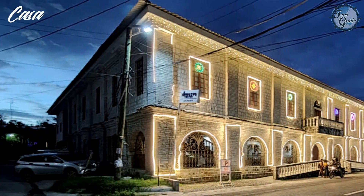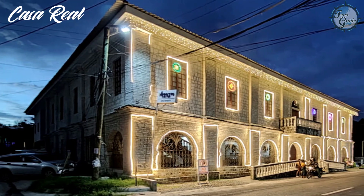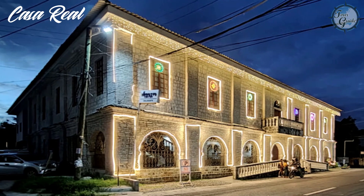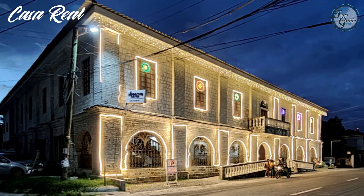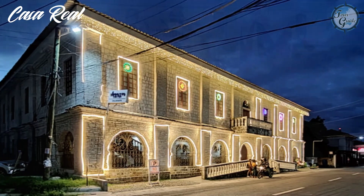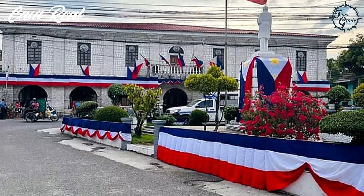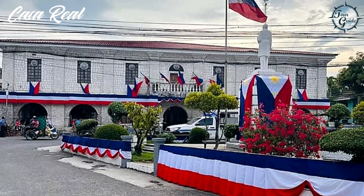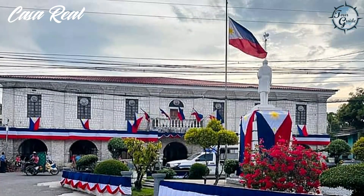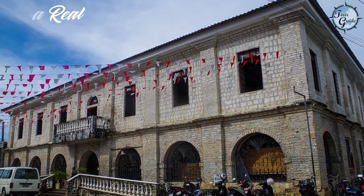Next is Casa Real, originally built in the 1830s as a fortress for Spanish authorities. During World War II, it served as a military quarter for the Japanese Occupation Army. Presently, it's the seat of the municipal government and houses the Museo de Dalaguete, which opened its doors in 2010. It's a perfect blend of history and local culture.